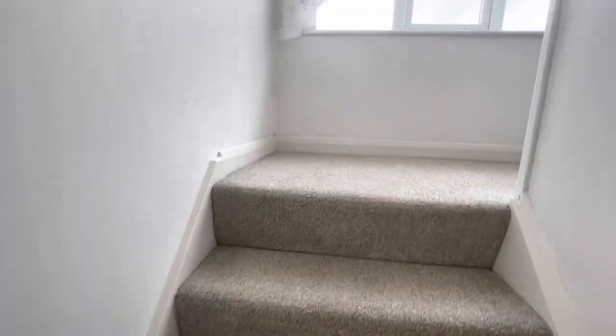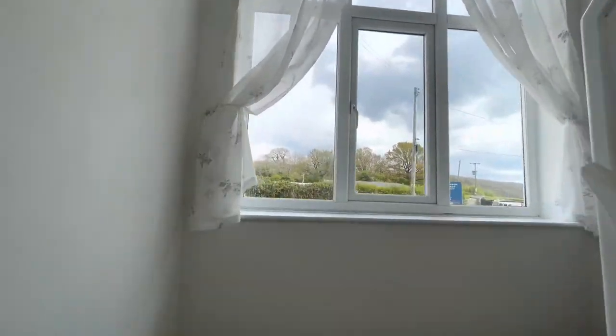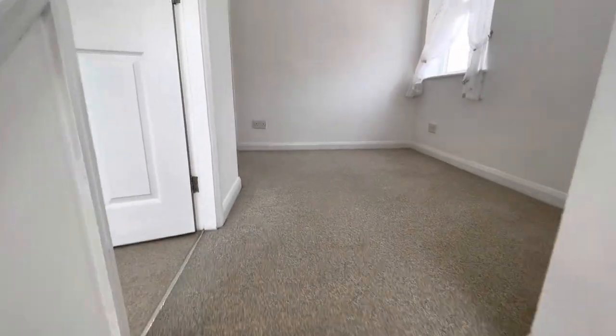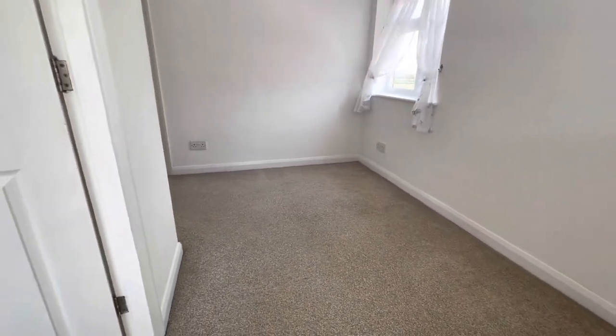Coming up here, I think this is just lovely — look at that window. Lots of light. Massive hallway again up here, really good-sized space. You could use it as an office space rather than just using it as a landing.